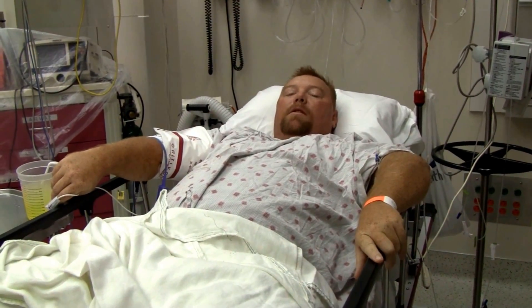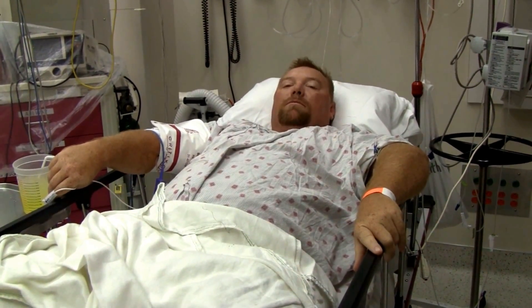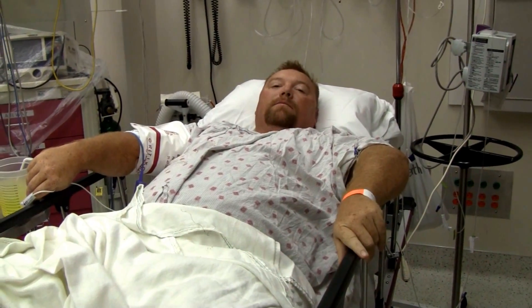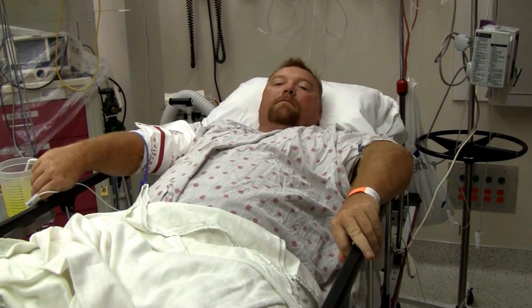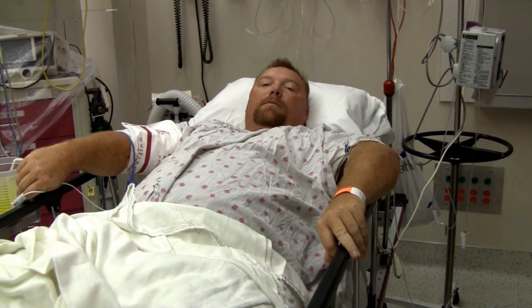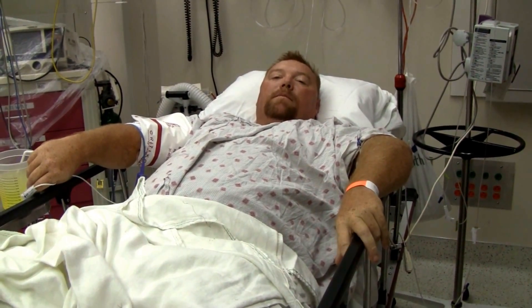The total time you were bleeding was about 20 minutes from when it started to when you got here. They got it relatively close to stopped before you arrived. You came in by helicopter. The belt tourniquet had been taken off and they applied direct pressure, and that was the most effective thing for stopping it.